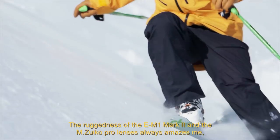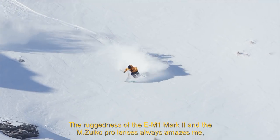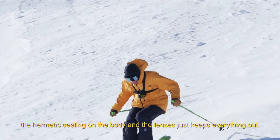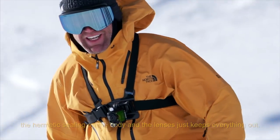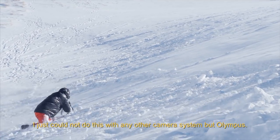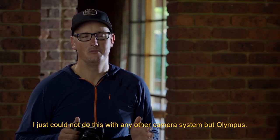The ruggedness of the EM1 Mark II and the M.Zuiko Pro lenses always amazes me. The hermetic sealing on the body and the lenses just keeps everything out. I work my camera equipment hard in the worst conditions every day. I just could not do this with any other camera system but Olympus.